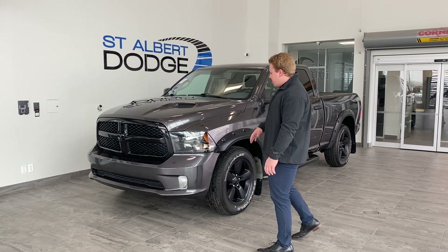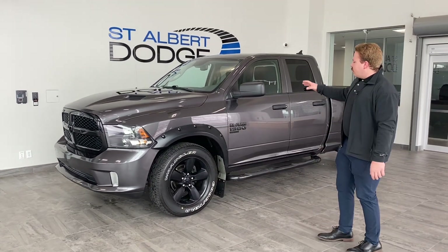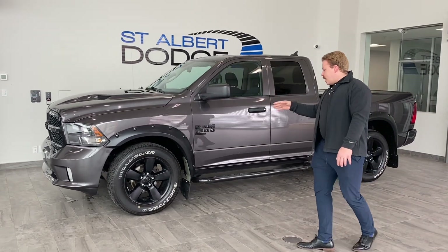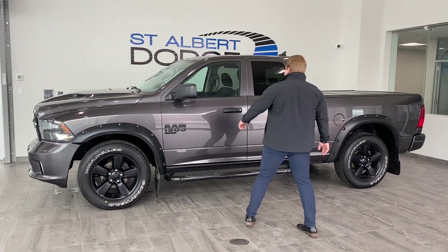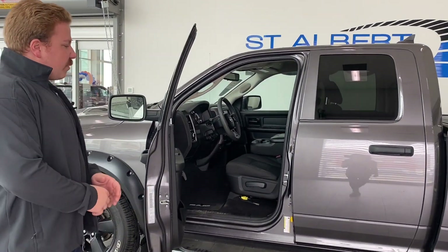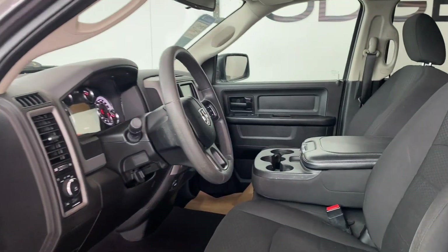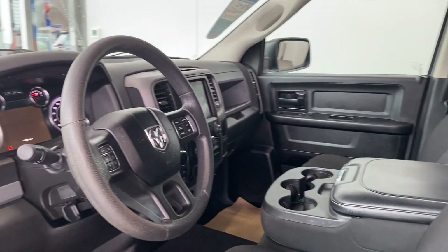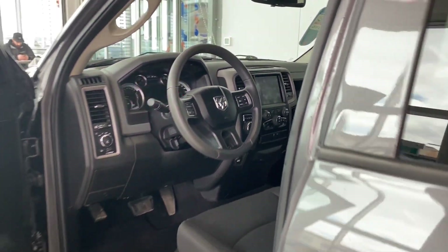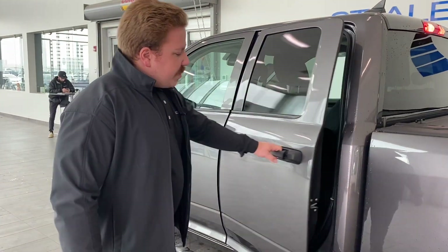Fog lights down there, nice Bushwhacker fender flares, 20-inch black wheels, black mirror caps, door handles, badging, and side steps. Opening up the truck, this one is a six-seater with cloth seats up front. You have your jump seat there in the middle, 8.4-inch Uconnect touchscreen, all your power options — really nicely optioned out truck.